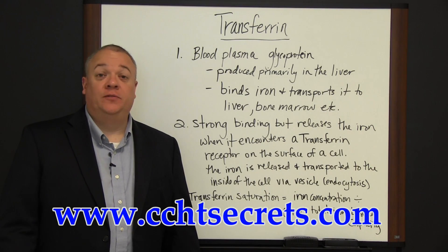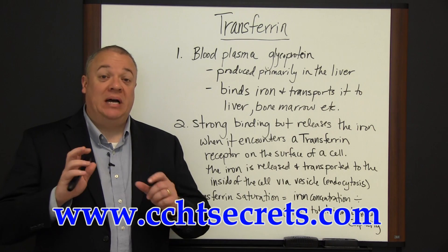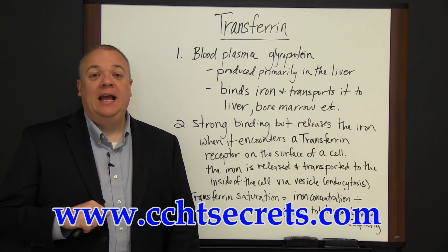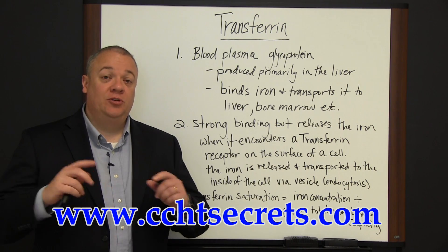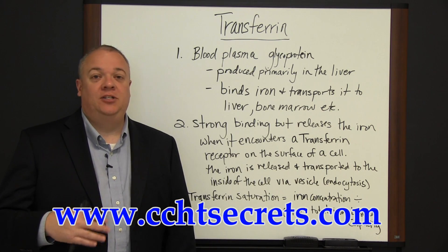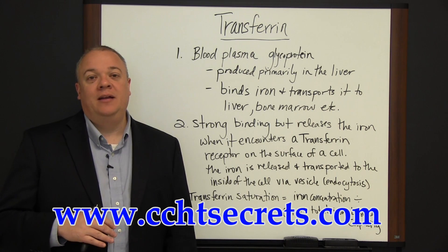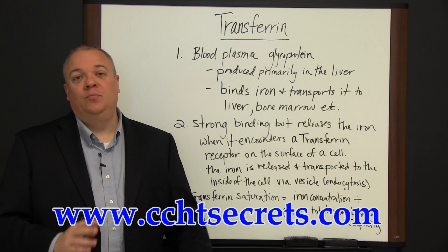Today in this video we want to go over transferrin. Transferrin is extremely important to our health as it binds iron in our system and transports it to the places in our body that need iron to produce red blood cells. If transferrin is not doing its job, or it's not present in the amount it needs to be, or it's doing its job too well, you can have one of two problems.